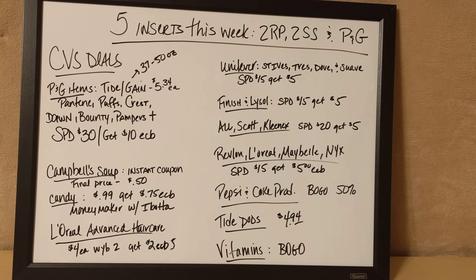Now, L'Oreal Advanced Hair Care is going to be on sale for $4 each this week if you purchase two of those. And you're going to get back a $2 extra care buck when you purchase two. I'm not sure about the coupons yet on that deal — I'm still in the process of looking up stuff.